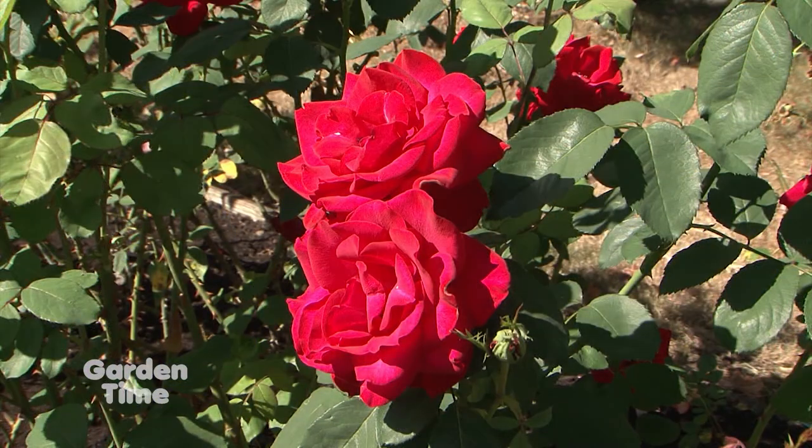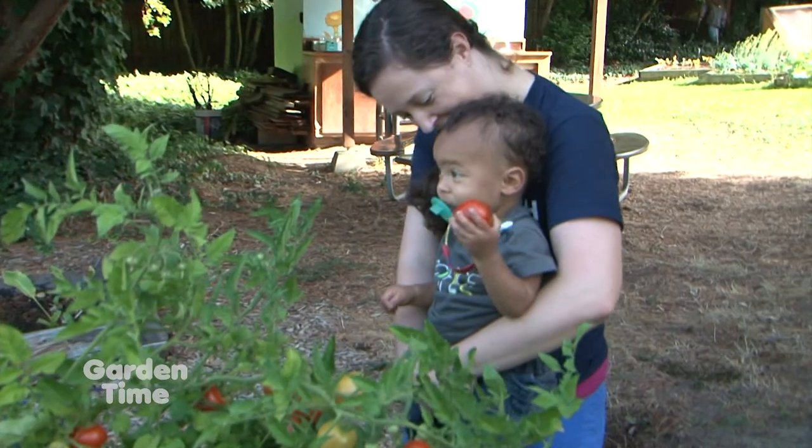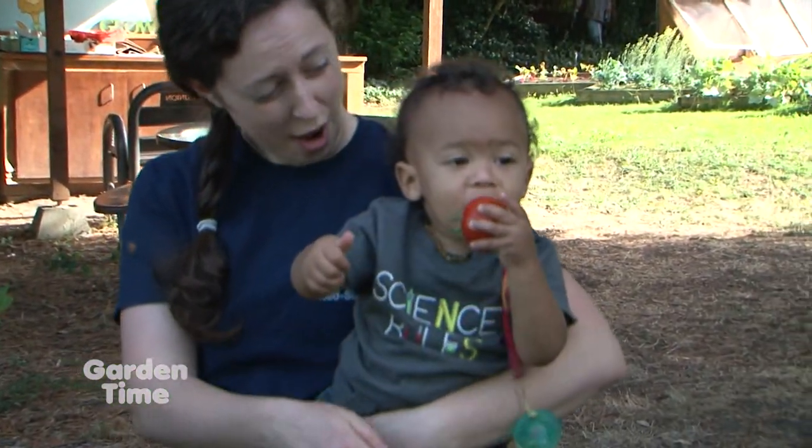Welcome to Garden Time. We don't think we have to hypnotize you to watch the show, but we do want to thank you for tuning in every week. On today's show, we'll be giving you some fall rose tips and also talking about a fall rose show. We're also going to take you to a garden which really gives back to the community. But coming up first, the Pepper Lady.